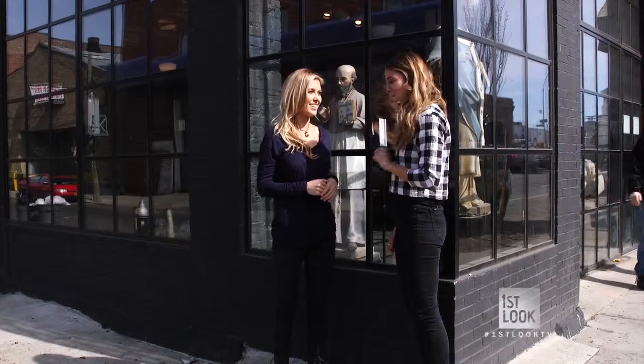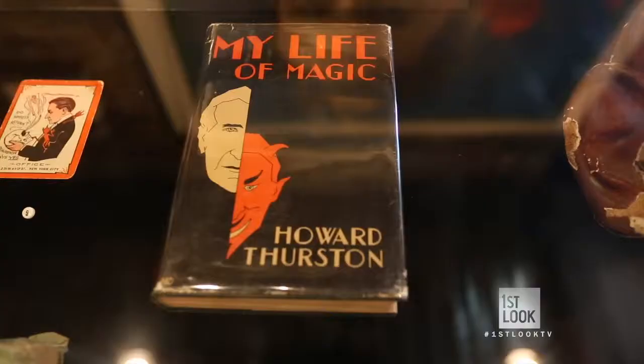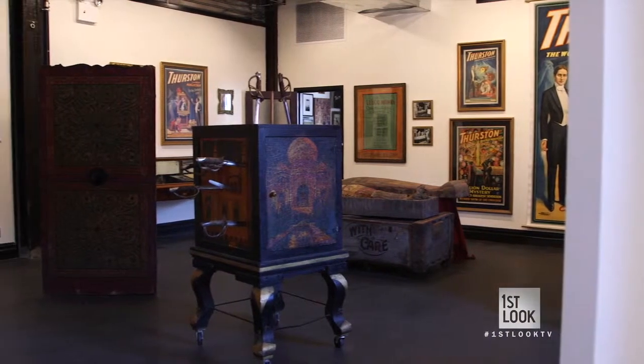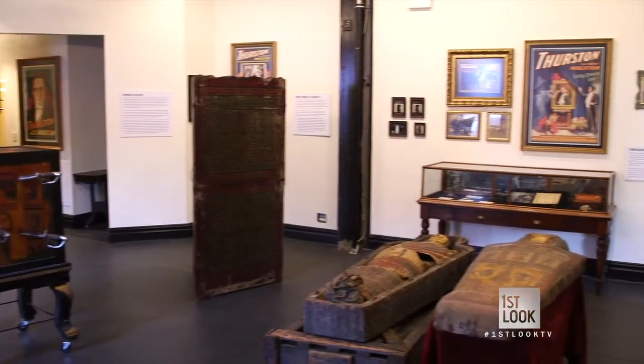Are you ready to get freaky? Absolutely. And as our tour begins, we head upstairs to the exhibition space where today we're getting a first-hand account of 20th century stage magic.